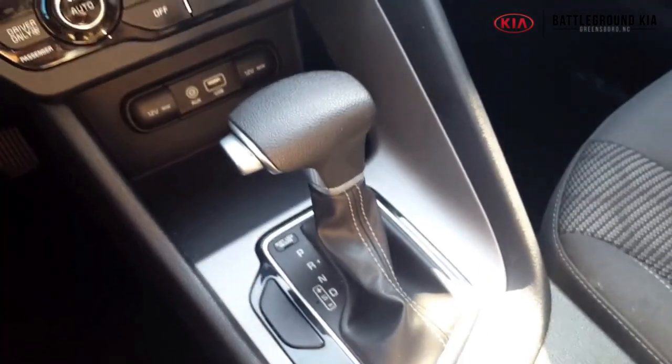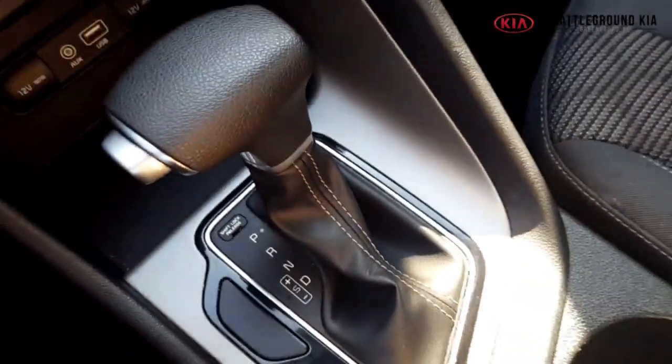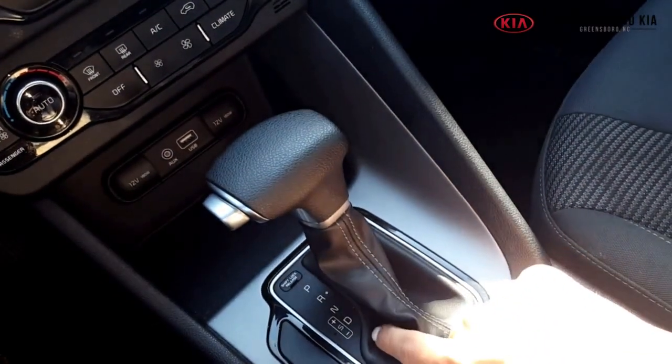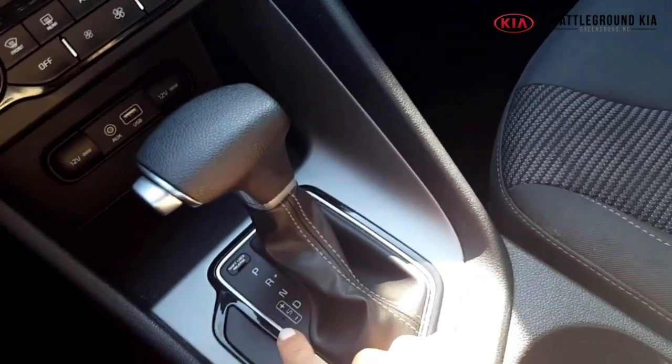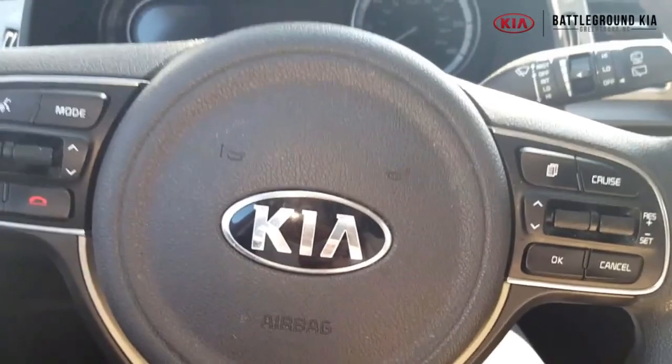The vehicle does have the six-speed auto-shift manual. It is like a standard vehicle — it's got the automatic transmission, but you are able to switch it into that manual transmission if you like to drive that way. You're more than welcome to do that in the Kia Niro.